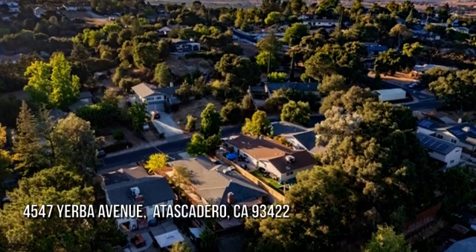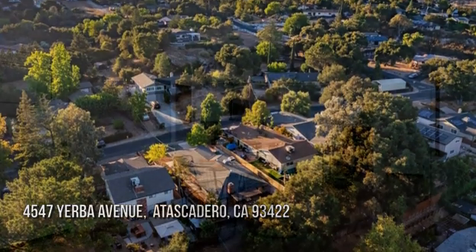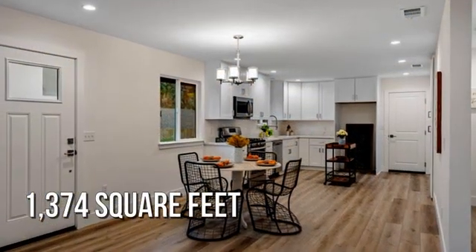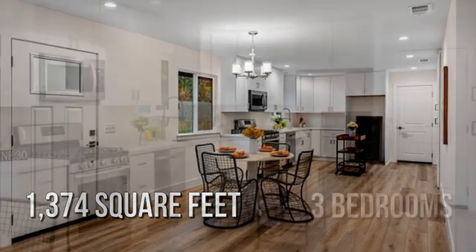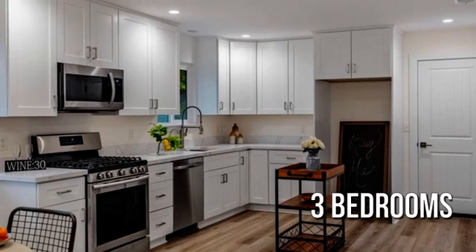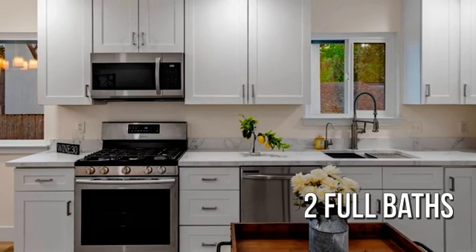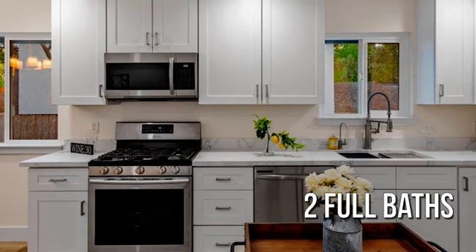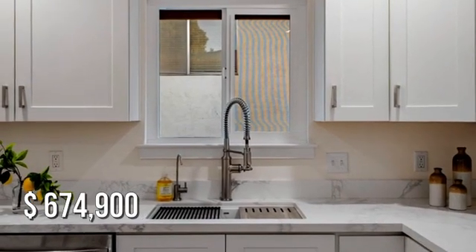Searching for the perfect home? This lovely property offers over 1,300 square feet of living space, featuring three bedrooms with two full bathrooms. This property is currently listed for under $675,000.